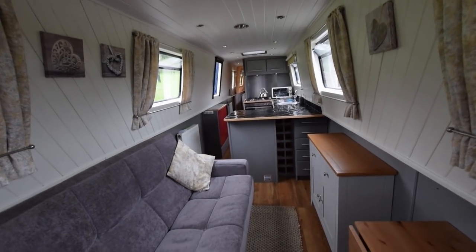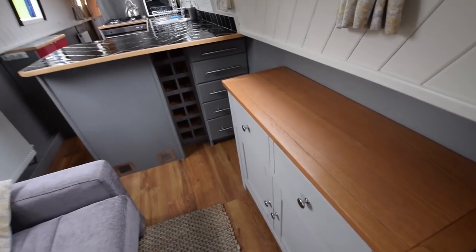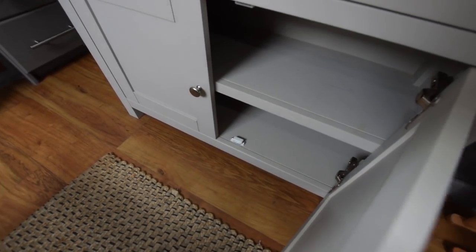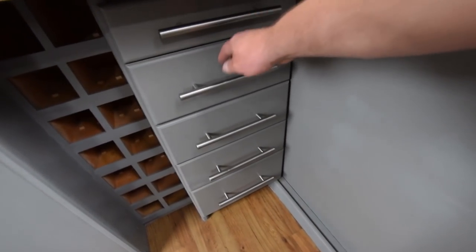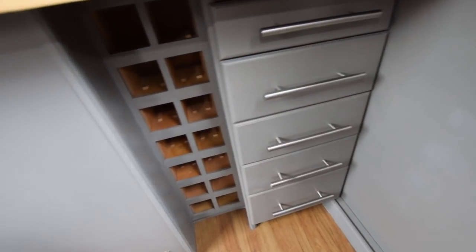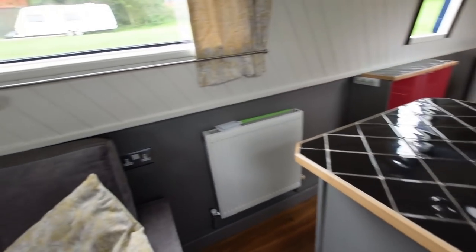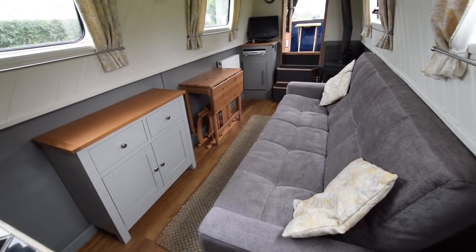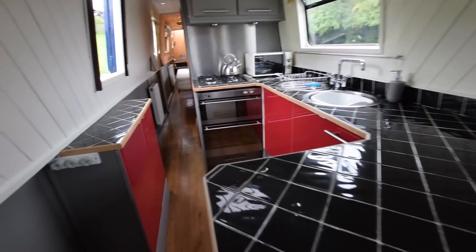Head height on the boat is six feet five. Most of the lighting is LED — I think the lights in the saloon may be halogen but I'm not 100% sure. Storage cupboard here. The floor is lovely engineered oak. Under the breakfast bar area there's a 12-bottle wine rack. The central heating is a Hurricane 10-kilowatt diesel-fired system with three radiators and a towel rail.